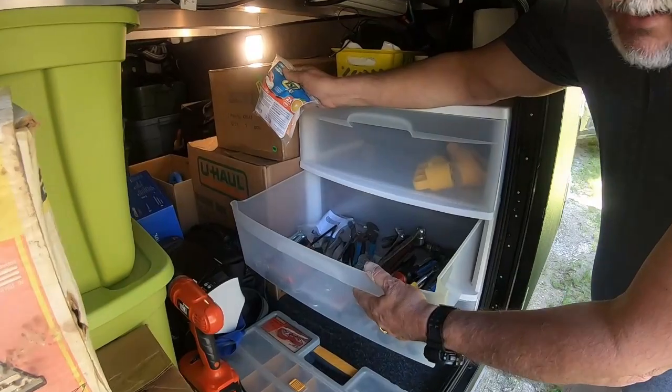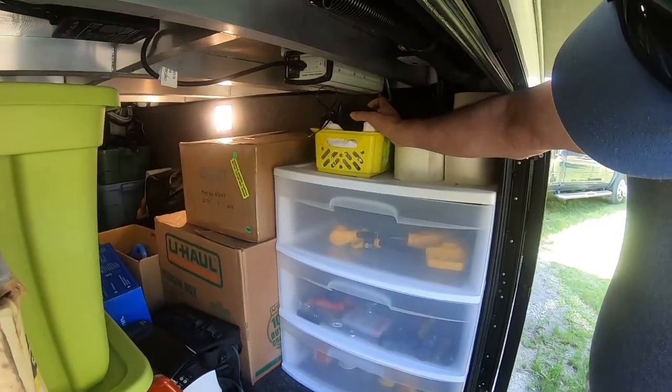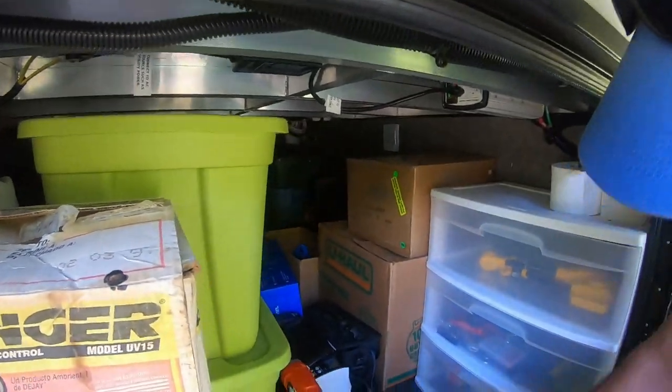I have sorted tools in here and the top compartment is electrical. This is honestly the best our basement's ever looked. UPS is making deliveries to us daily — I bought those little angled valves, a new hose, and all kinds of things since we've been here. We also have a couple of e-bikes coming and I can't wait to show those — we're just going to have so much fun on them. But that's it for the outside!